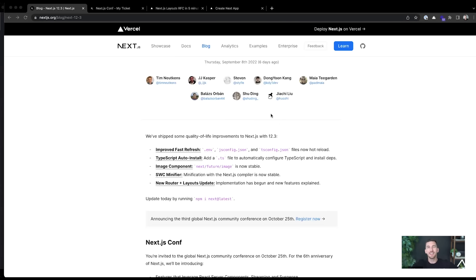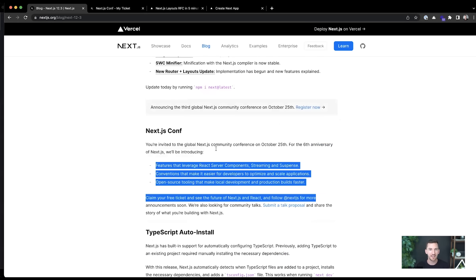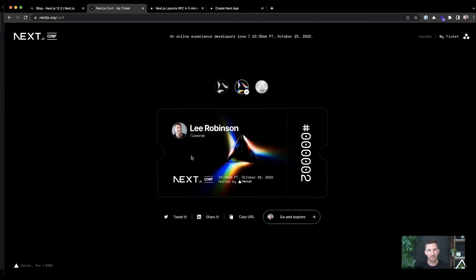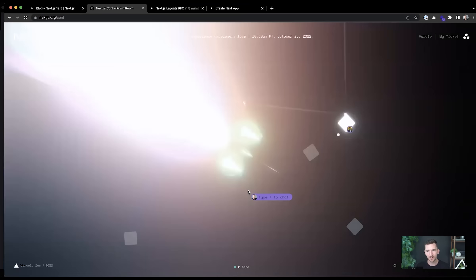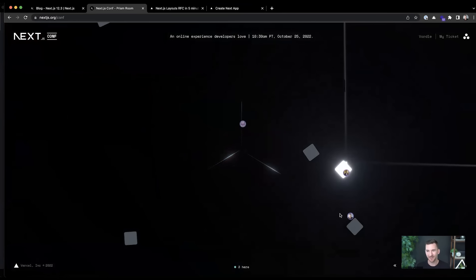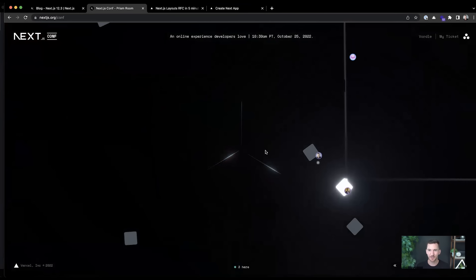We have made this a whole lot easier. I'll go through a bunch of these and show you a demo of how some of them work. We'll talk about fast refresh and TypeScript improvements, image components, and towards the end, we'll also talk about some improvements to the new router and layout system coming to Next.js.